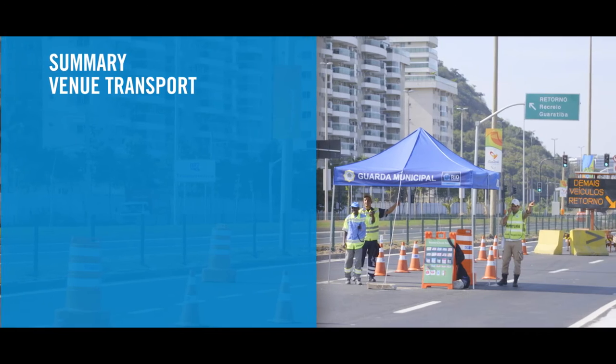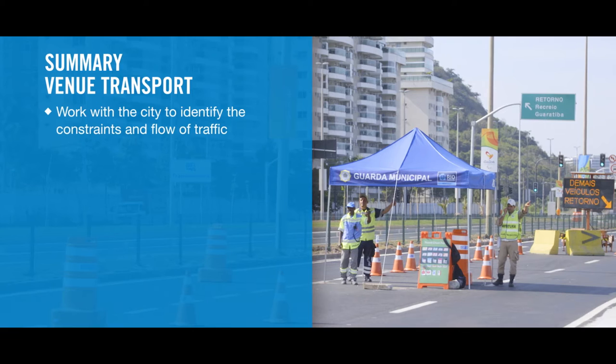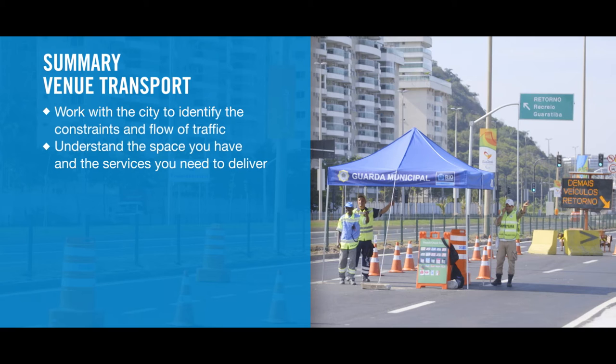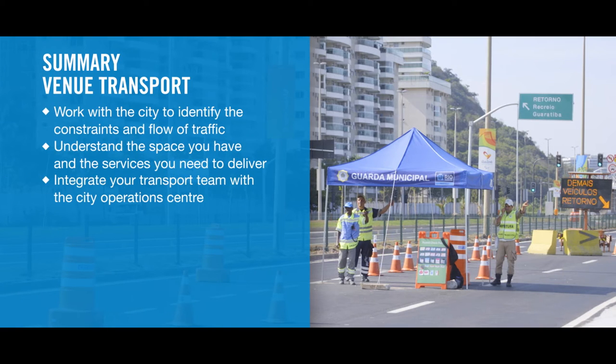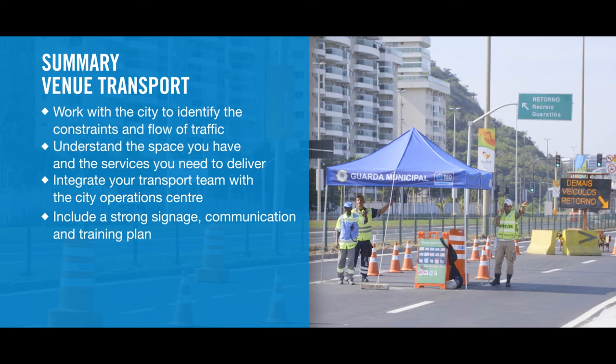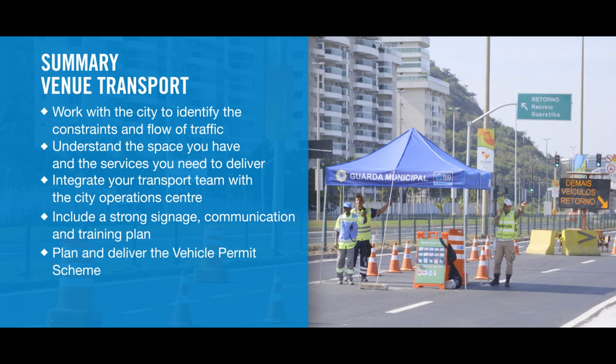In summary: work with the city to identify the constraints and flow of traffic. Understand the space you have and the services you need to deliver. Integrate your transport team with the city operations centre. Ensure you have a strong signage plan with the ability to make on-the-ground adjustments, supported by stakeholder communications and training. Plan and deliver the vehicle permit scheme. And once you go live, it's the people on the ground who keep it moving.